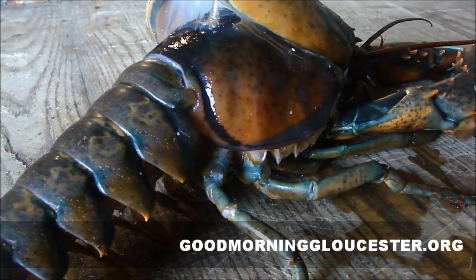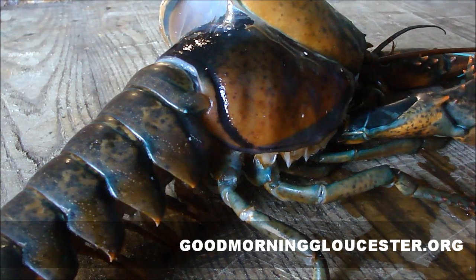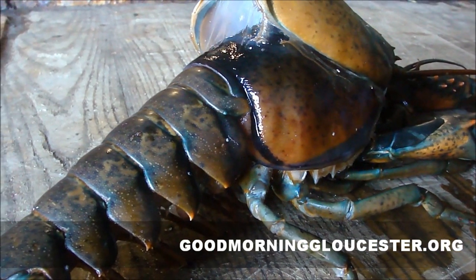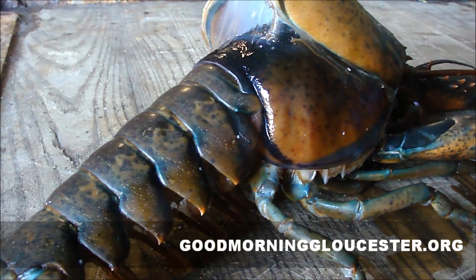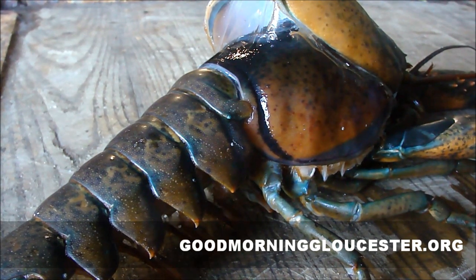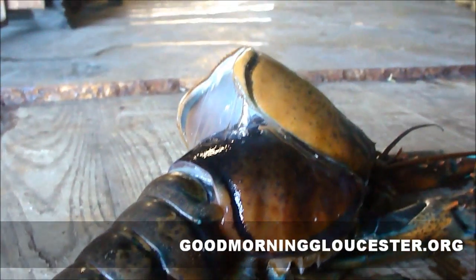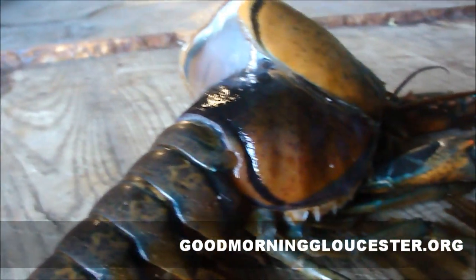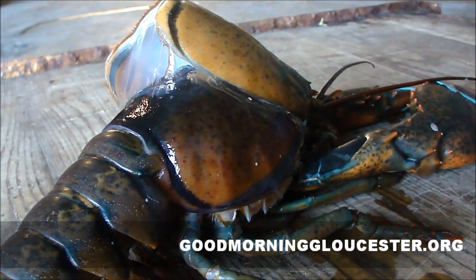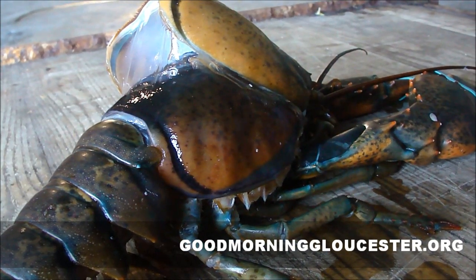About 10 minutes into this process. Obviously when they're doing this they'd normally be in the water. There's another push right there. You can see the membrane right here — it's starting to separate right here. Tiny increment movements.